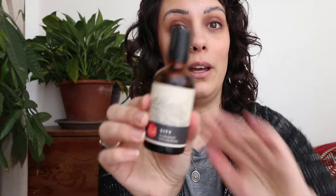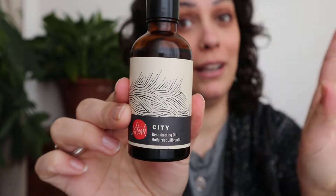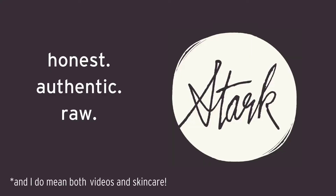Hey guys, it's Jess from Stark Skin Care here. Today we're going to talk about my City Oil. City Oil is a product that's been with Stark since the very beginning. It used to be called Cypress. It's changed a little bit over the years, but this is a key part of the Stark lineup and it always will be because this baby has converted many, many people who thought they would never use a facial oil to start using facial oils.